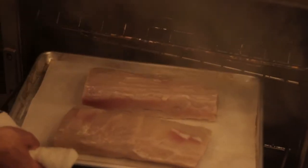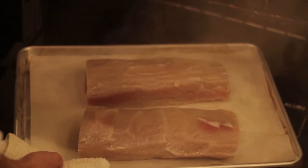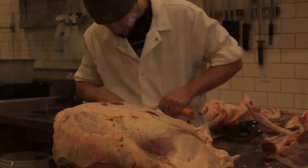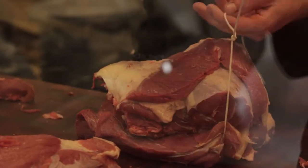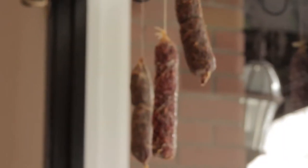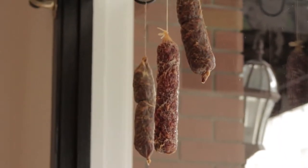We started thinking it seems like it would be good to have a shop that's open every day — people could find us and be able to find this kind of product. There aren't really that many butcher shops left and I think that there's a bit of a revival in the industry.